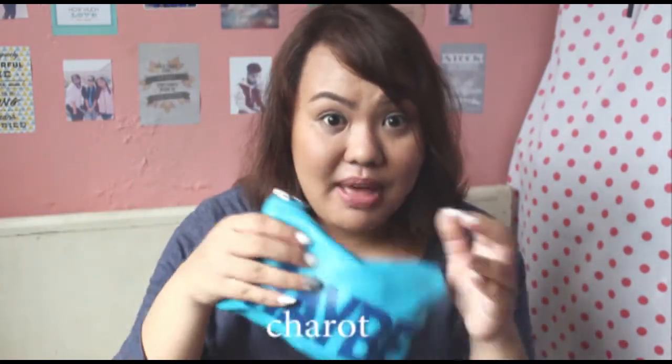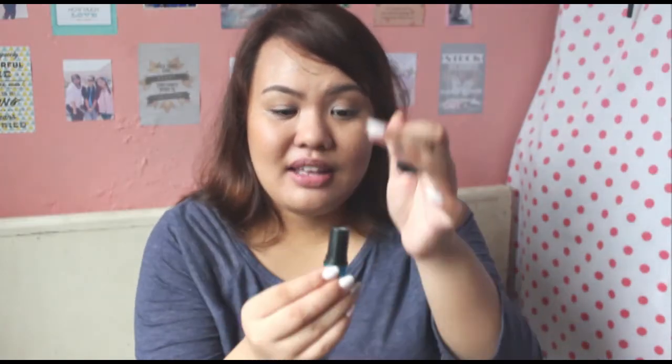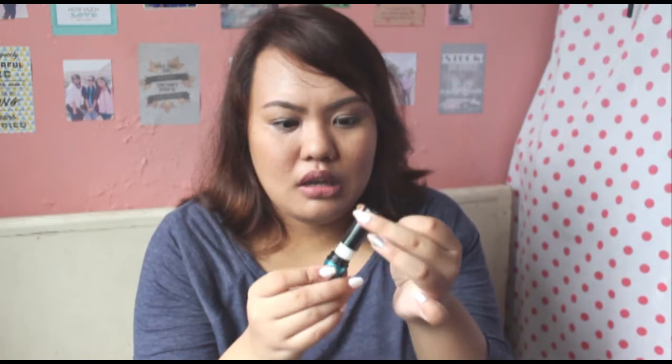So the first item inside my makeup bag is my eyelash curler. Next is my Jordana Best Powder in the shade Creamy Beige — oh, that rhymes. Next is my lipstick in the shade brown or nude-ish, I don't know, it looks like brown. Then next is my eyebrow kit from e.l.f. and its brush.